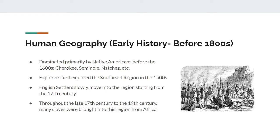Before 1600, much of this region was dominated by Native Americans. These tribes included the Cherokee, Seminole, Natchez, etc. Then, starting in the 1500s, explorers such as Juan Ponce de Leon started exploring and navigating the area.